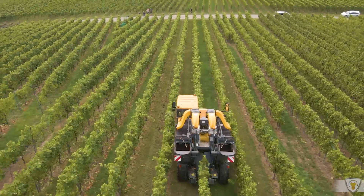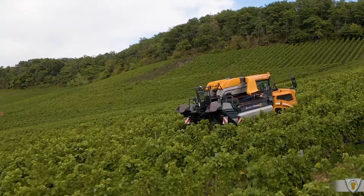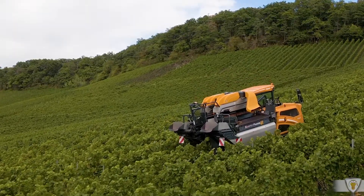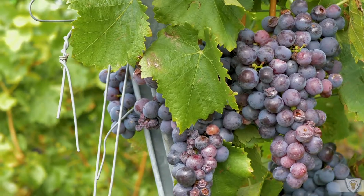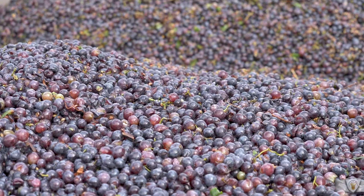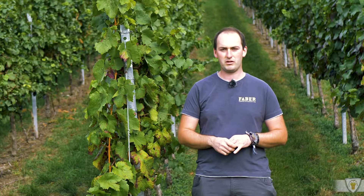Wir haben zwei Vollernter eingesetzt, einen neuen und einen alten. Der neue hat einen Sortiertisch — da werden nur noch die Beeren geerntet und die Trester und alles bleibt im Weinberg zurück. Das waren 25 Ar, da haben wir jetzt 20 Minuten gebraucht. Von der Menge her hat der Kunde hier 3,5 Tonnen geerntet — also ist das ein guter Ertrag.